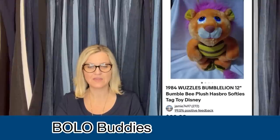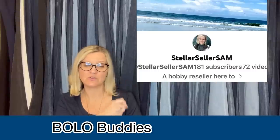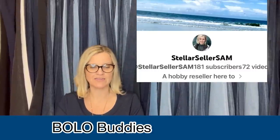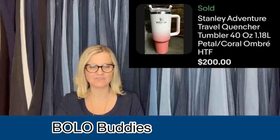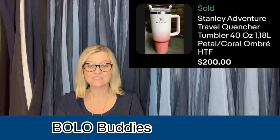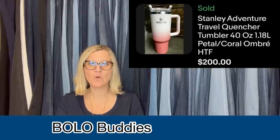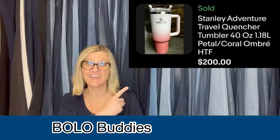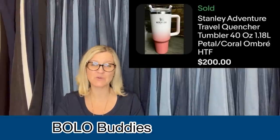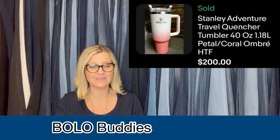This one comes from Stellar Seller Sam, and this is her YouTube channel — she is a Bolo Buddies member. She said, oh my goodness, this is cool, I would have never guessed! She was on her way to check out at the Bins and grabbed this pretty Stanley tumbler on a whim, looked it up when she got home, and had no idea they were so sought after. The one she had was a limited release color and was sold out everywhere — not even available on eBay. So she listed it high knowing hers was the only one selling in that color. Got full asking price of $200 in less than 12 hours. They paid shipping. It even had a little damage. She paid $2 for it. Great story — she just thought it looked cool and grabbed it on the way out.